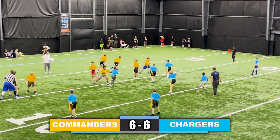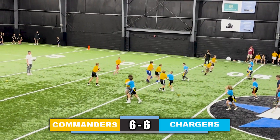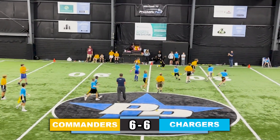Commander's quarterback takes a snap, fakes it to the right, running back takes it left, looking for the first down, flag pulled. Now quarterback takes a snap, looking left, takes it himself, makes two defenders miss, then another two defenders miss, trying to make another one miss, but his flag is pulled.